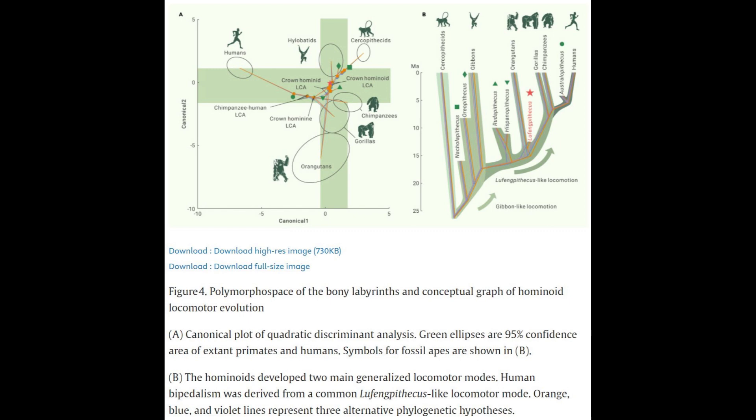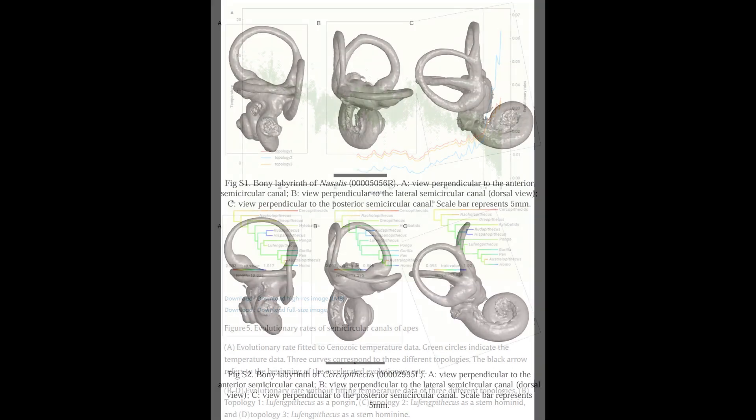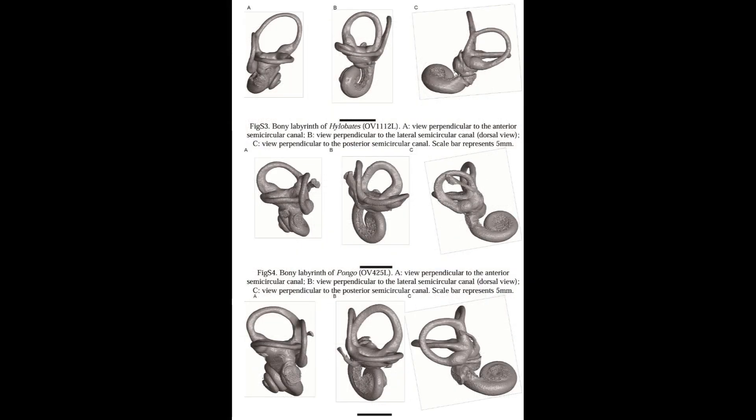Today's video focuses on a fascinating study that sheds light on the evolution of human movement. By examining the inner ear of a six million year old fossil ape called Lufengpithecus using advanced three-dimensional CT scanning, researchers have uncovered a three-step progression in the development of human bipedalism.